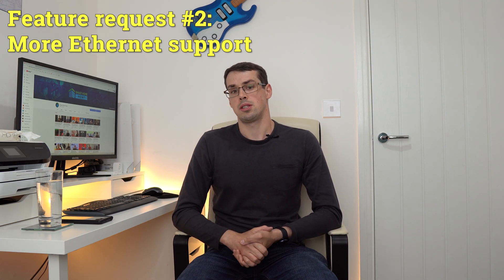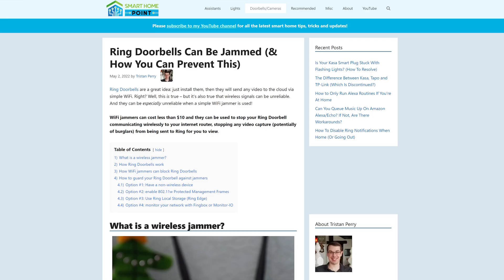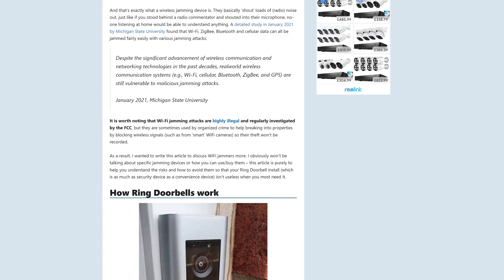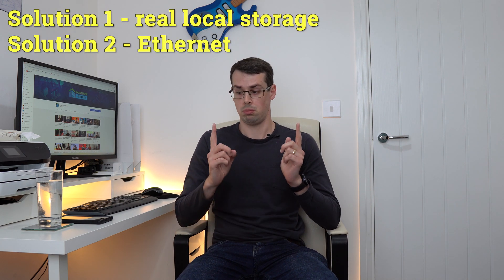Secondly, I'd like to see more Ethernet support. Most of Ring's cameras and doorbells rely on Wi-Fi, but Wi-Fi can be unreliable, or it can even be jammed by a burglar or a neighbour. This results in you losing all motion-based recordings that occurred during this time. There are two solutions to this: proper local storage, which I'll discuss later, and also Ethernet support.